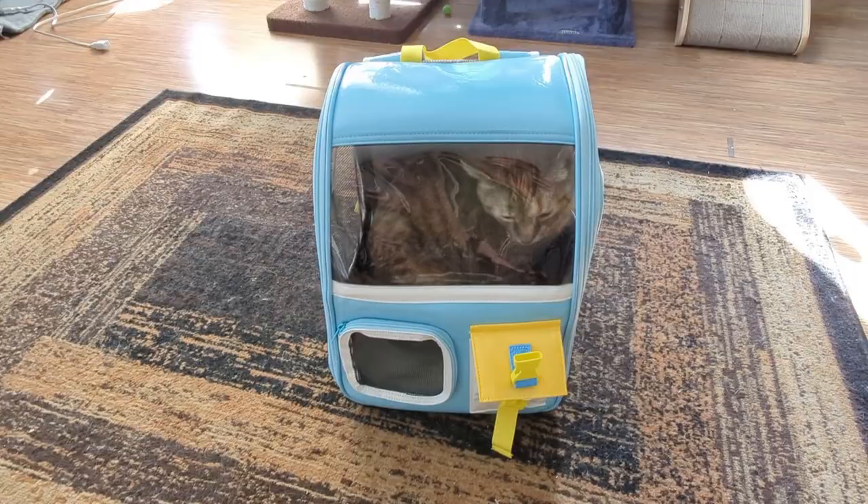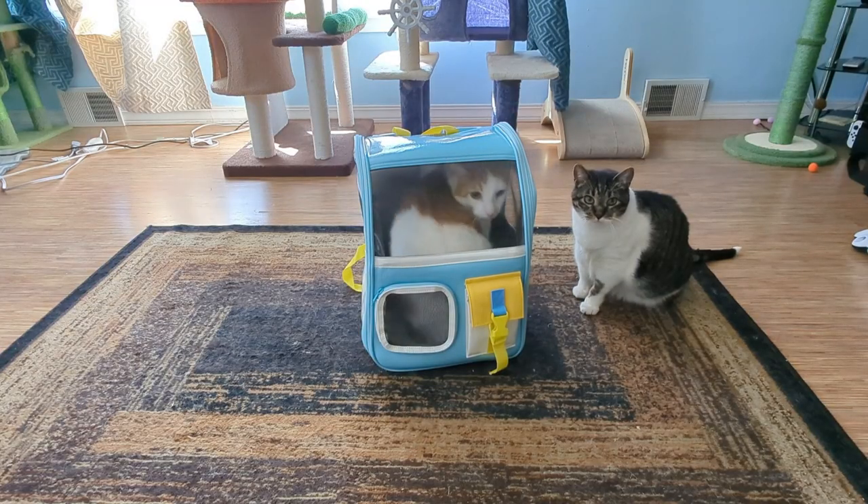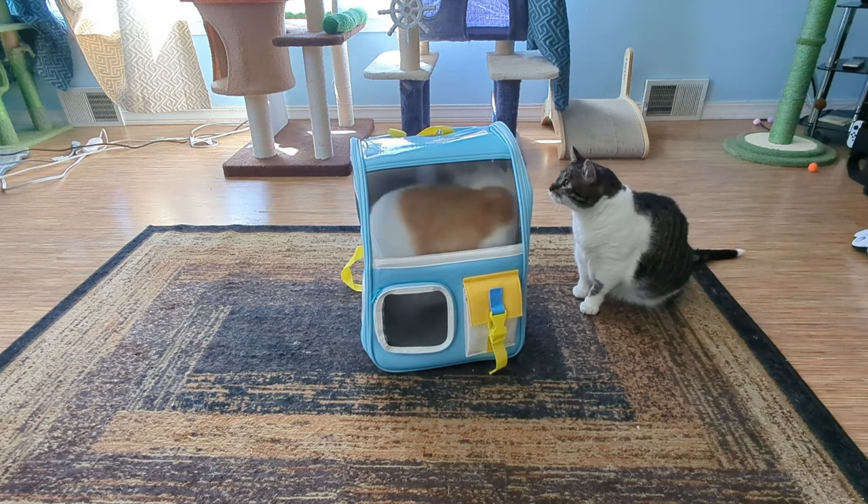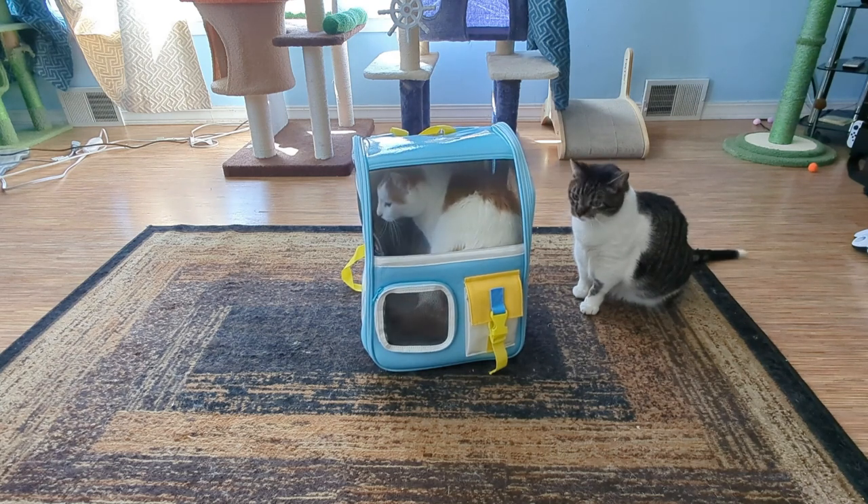Scarlet fits. And now the real test — our two biggest cats. Percy seems to fit okay; he has room to turn around and everything.